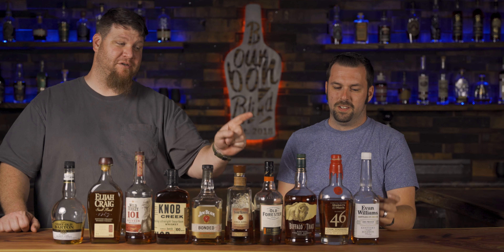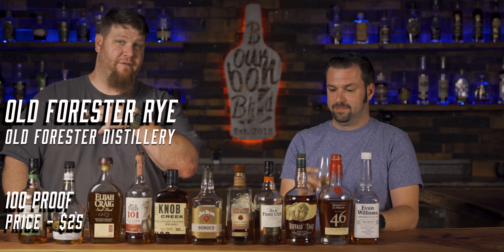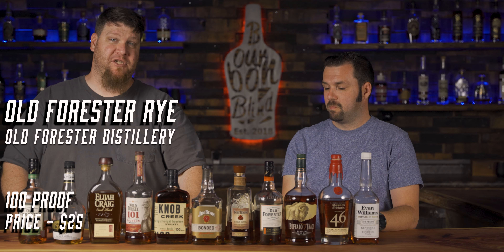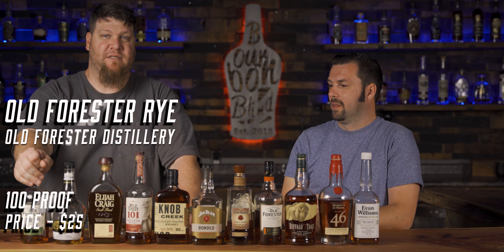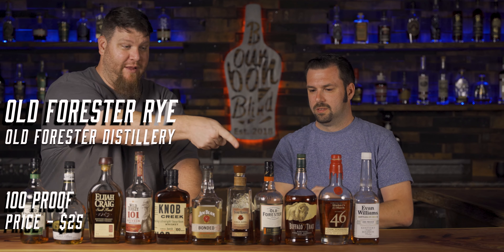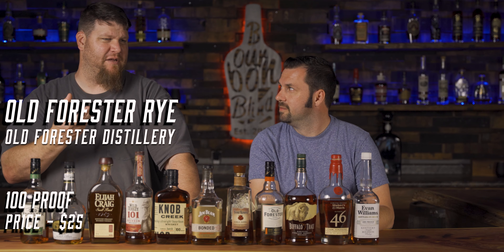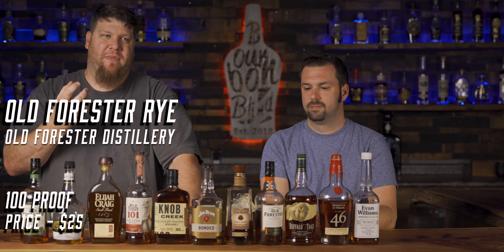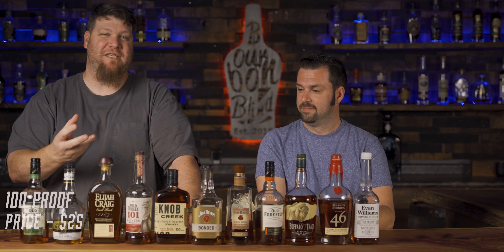We also had to include a rye — Old Forester Rye, at 100 proof. It's relatively new to market. Absolutely fantastic, with earthiness. It's not a really dill-forward rye, it's more of a bready, earthy rye. It's just good, honest goodness. Realistically, there's a bottle here for pretty much everybody.